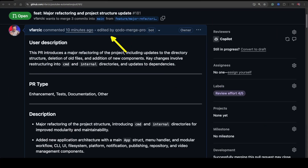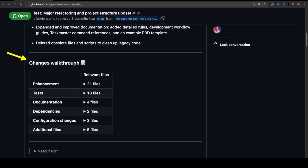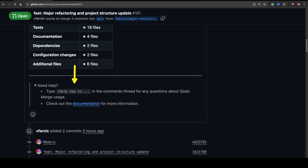Kodo modified the description of the PR itself, and that feels probably great — I'm not sure, actually. As long as your descriptions are not very detailed, as is the case with the PR we are looking at right now, that's great. Otherwise, it's going to mess up your PR description, which does not feel good. We can see that it added PR type, a detailed description of what was done, a changes walkthrough that splits files into different groups, and finally a note that we can execute slash help if we would like to interact with Kodo directly from that PR. That's a great start, or noise, depending on how you look at it. So far I think Kodo is doing great, and I'm a bit disappointed that Copilot did not summarize the PR as well — maybe it did in the comments, we'll see.